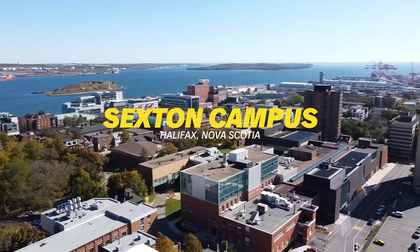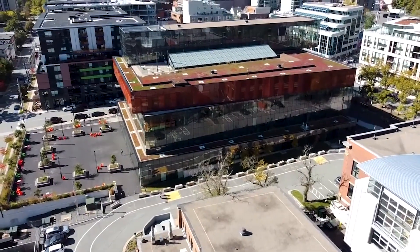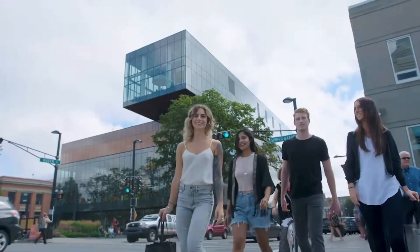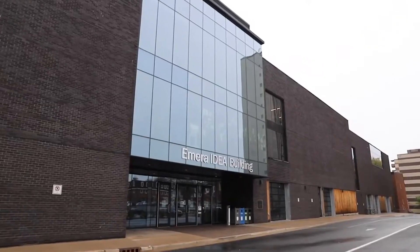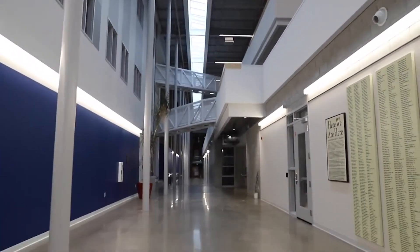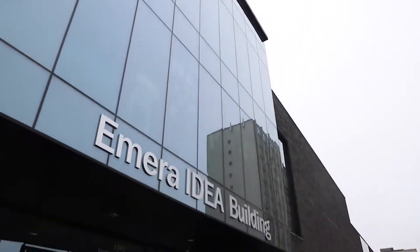Now onto the Sexton Campus. The Sexton Campus is home to Dalhousie's Engineering, Architecture, Design, and Planning programs. Located in the heart of downtown Halifax, it is approximately a 15-minute walk from the main Studley Campus. Students also benefit from close proximity to the Halifax Central Public Library. The Emera Idea Building opened in 2018 and provides five new state-of-the-art workshops and prototyping labs, as well as innovation studios focused on hardware-based entrepreneurship.